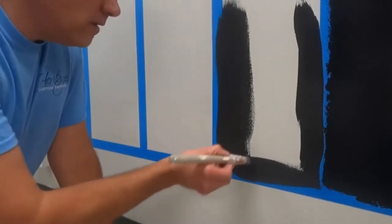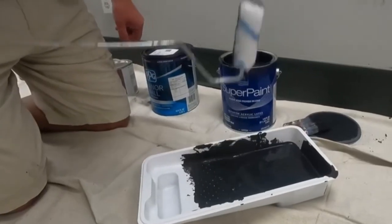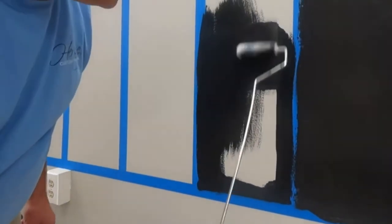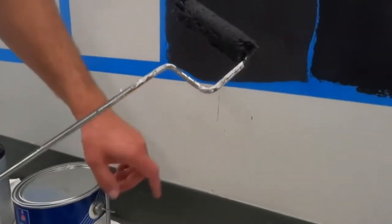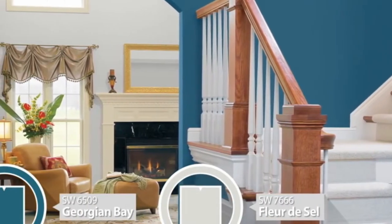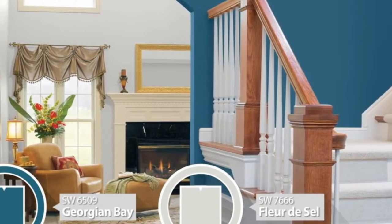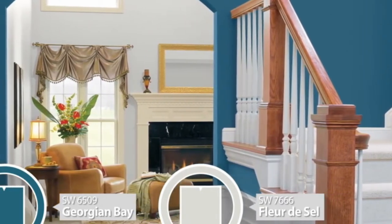Even though Sherwin Williams paint is more expensive, it has better coverage so you only need a single coat. This means you use less paint to complete your project, which effectively offsets the high price. The durability of the Sherwin Williams coat also means saving in the long term.